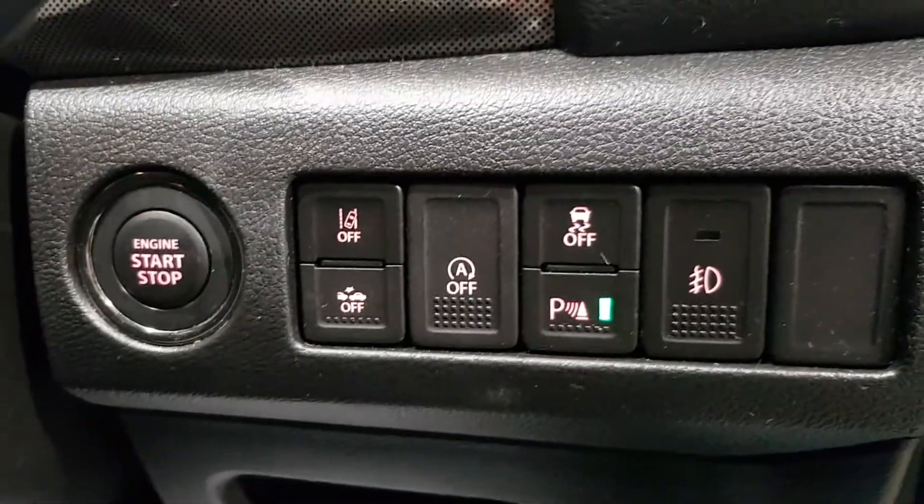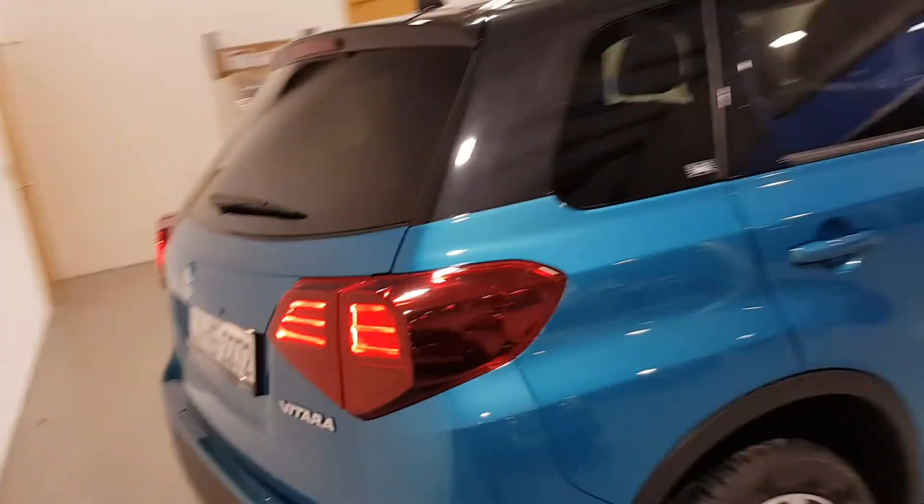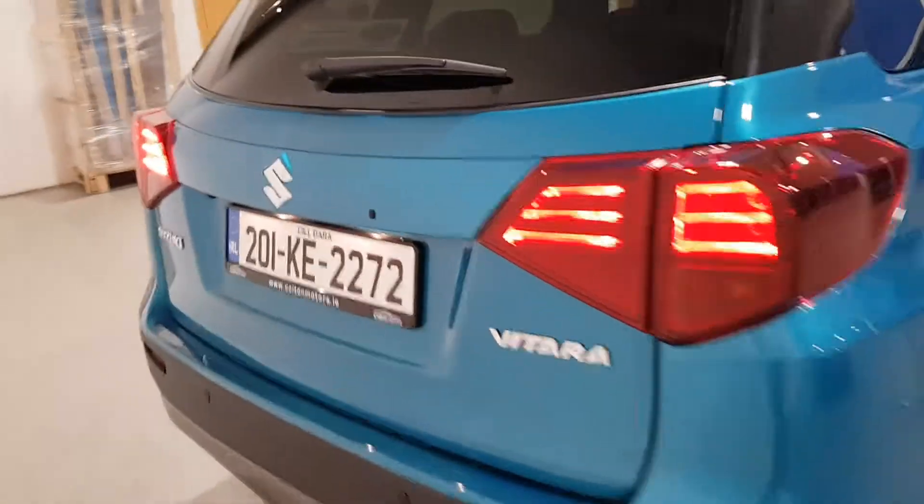Choose a Colton certified vehicle that suits you and send us in a request or give us a call. Our sales team will contact you to discuss your needs, from trade-in appraisal to finance approval. Once this is complete, we can then organise for your new Colton certified vehicle to be delivered to your door free of charge.